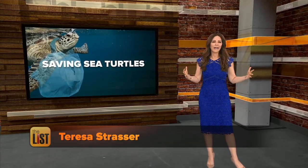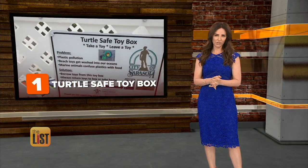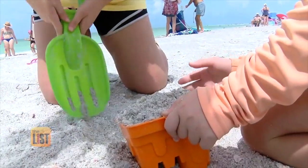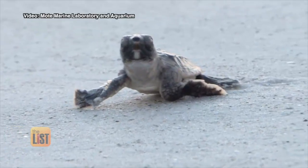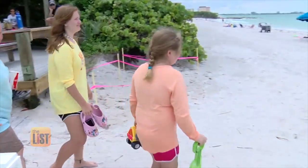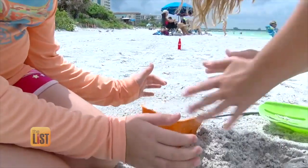Thanks guys, here are some turtley awesome stories of people saving sea turtles. At number one, turtle-safe toy boxes. Florida 14-year-old Caleb Jameson invented a toy box designed to be a safe place for families to borrow or donate beach toys instead of just leaving them behind in the sand. Baby sea turtles often mistake the plastic toys for food and eating them can be fatal, but after just four of his boxes went up, conservationists are noticing a difference. 'It made me feel really good because it showed me that it really does have an impact and people really do care and want to help.'